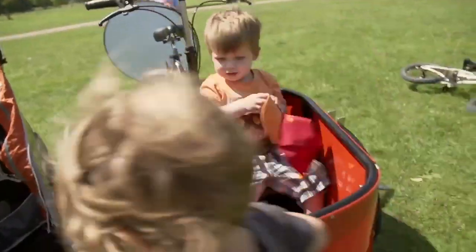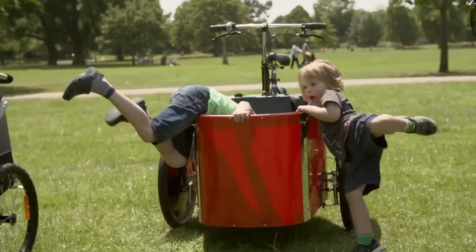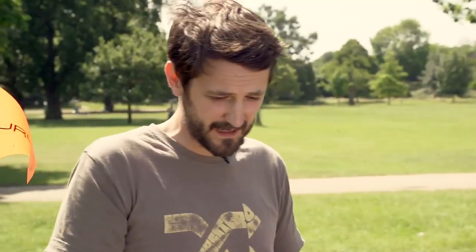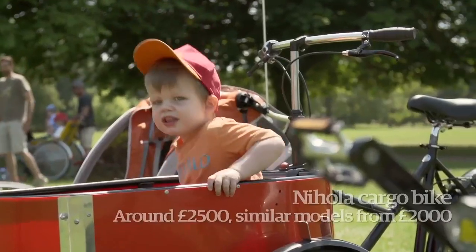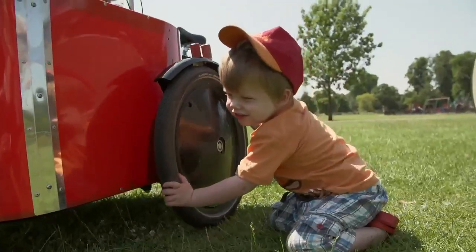Now this is another animal altogether — this is what you'd call a cargo bike. You don't see many of these in Britain, but in Europe — Copenhagen, Amsterdam — everyone's riding around on these, filled with kids and shopping, just part of their daily life. People carry the whole family: the whole school run, sports stuff, books.